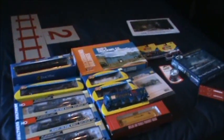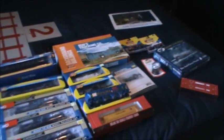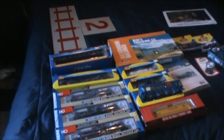My dad's been helping me on my layout and is buying me everything I need for that. That's pretty much all the train stuff I got for Christmas. Thanks for watching, guys.